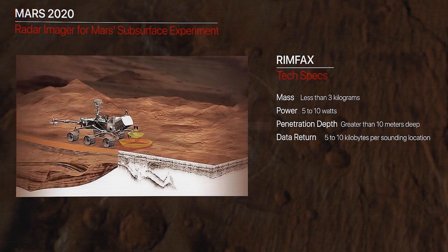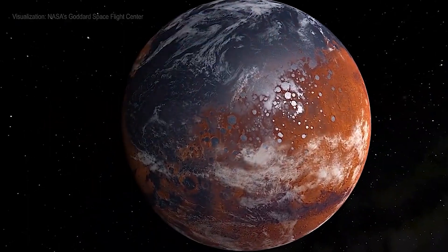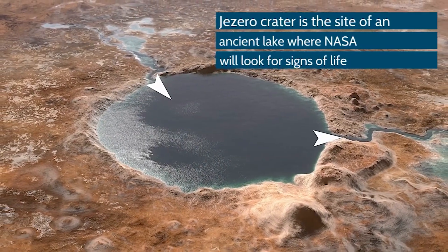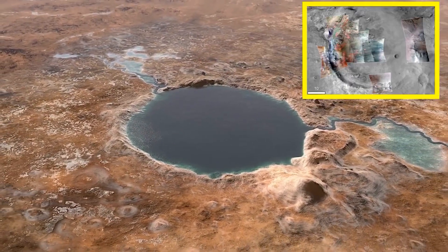Next is RIMFAX, or Radar Imager for Mars Subsurface Experiment. RIMFAX houses a ground-penetrating radar system which lets Perseverance find out the structure of the Martian subsurface — not exactly deep underground, but right below the surface. The instrument is precise to within centimeters.